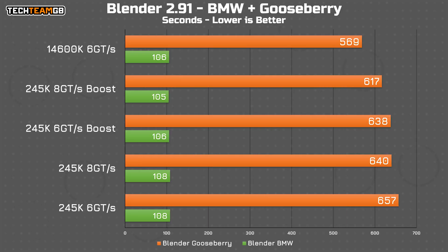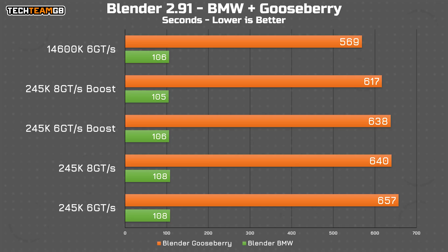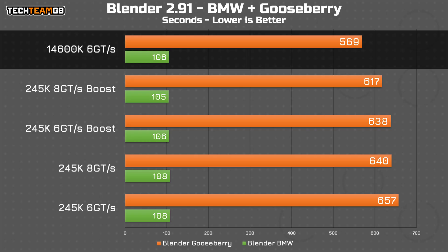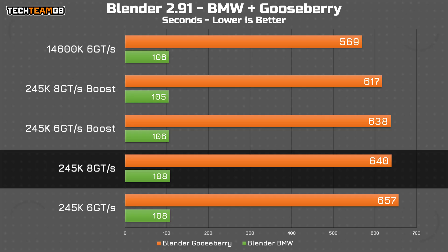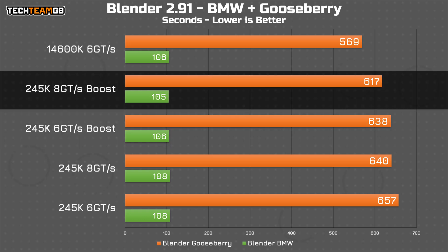In the shorter BMW scene, there's only a spread of 3 seconds across the board, with the 245K running 8000 megatransfer per second RAM and boost enabled taking the ever so slight victory. In the longer Gooseberry render, the story changes quite a lot — the 14600K runs away with a nearly 10% lead over the 245K's best offering. The boost feature does make a difference, but so does the RAM: we drop 17 seconds just bumping up the RAM speed, and a further 23 seconds enabling boost — that's 2.65% improvement for just RAM, 2.98% for just boost, and 6.48% with both.